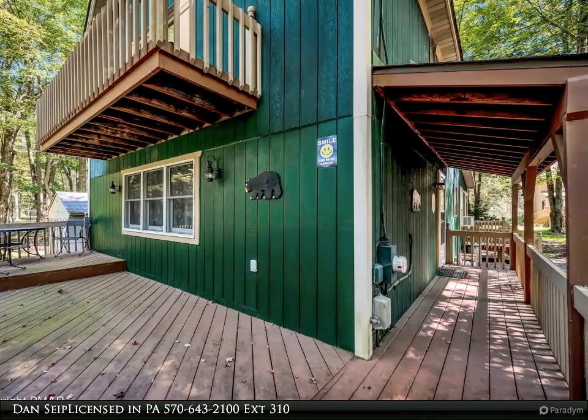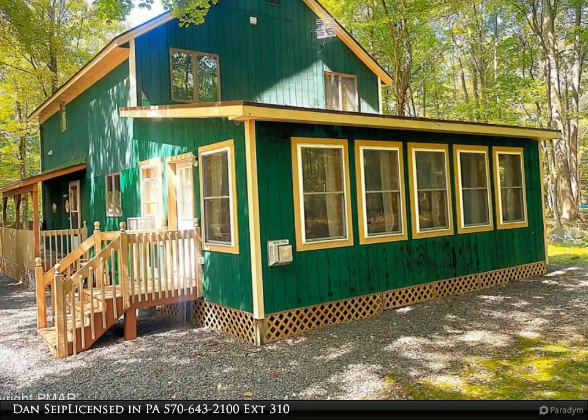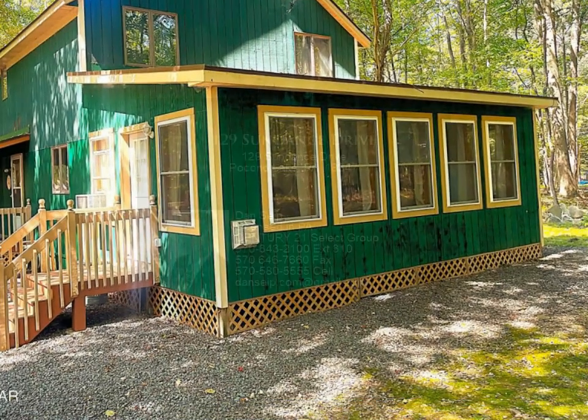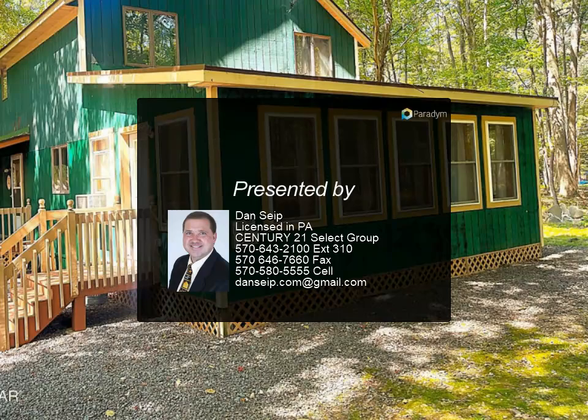The rec slash family room retreat features an LP gas freestanding fireplace as well. A utility shed is included. This home is turnkey with all furnishings included, and Arrowhead is a short-term rental friendly community too — come see to appreciate.